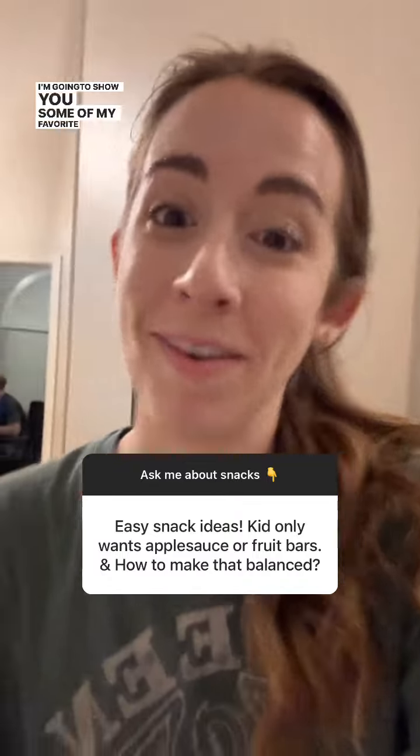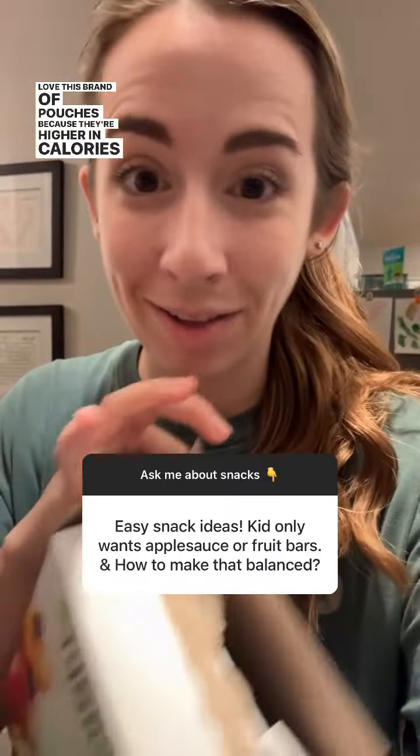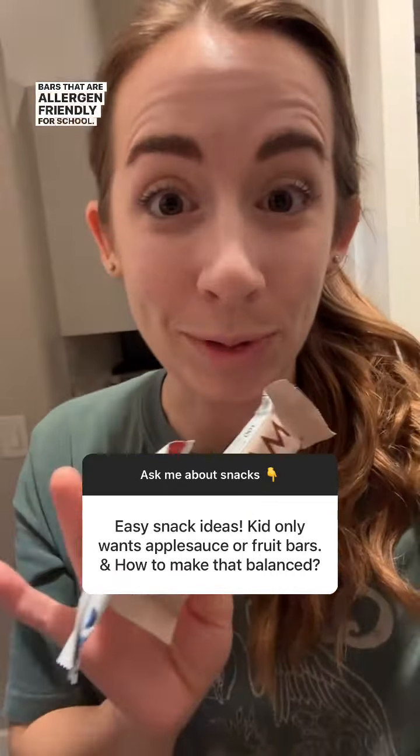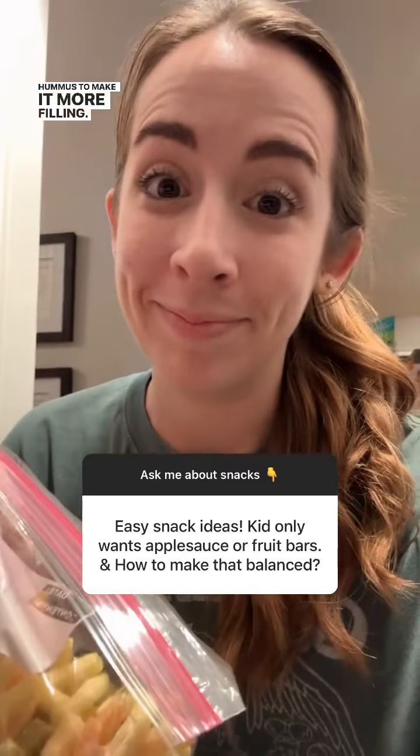This is on the spot — I'm going to show you some of my favorite snacks in my pantry. I love this brand of pouches because they're higher in calories than regular applesauce pouches. These bars are allergen friendly for school. I have some veggie straws, but I usually try to pair them with hummus to make it more filling.